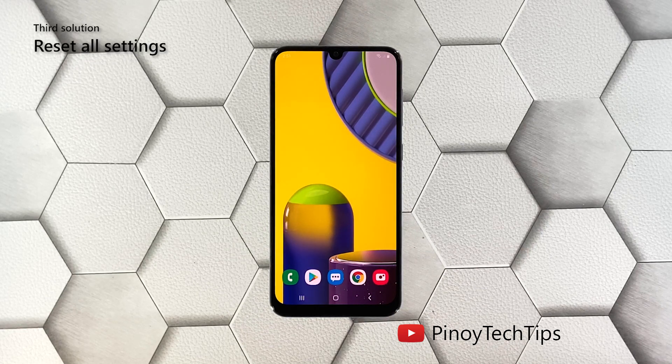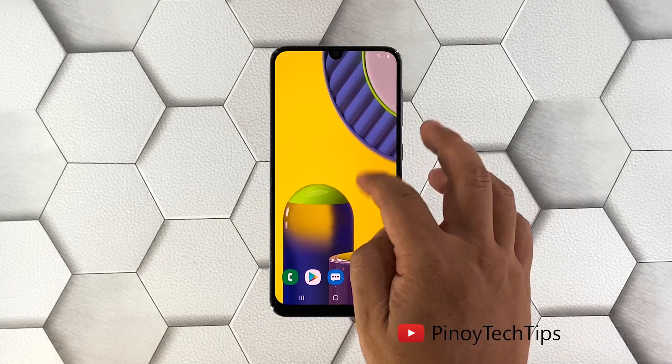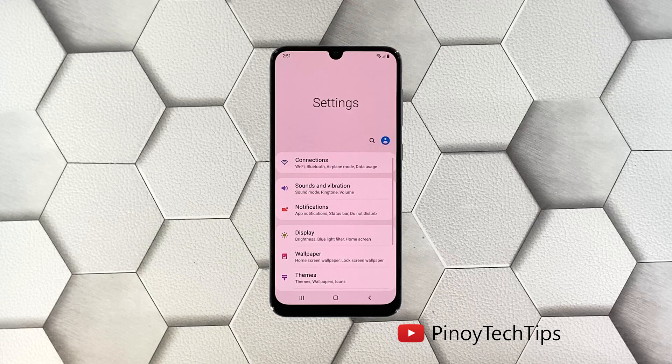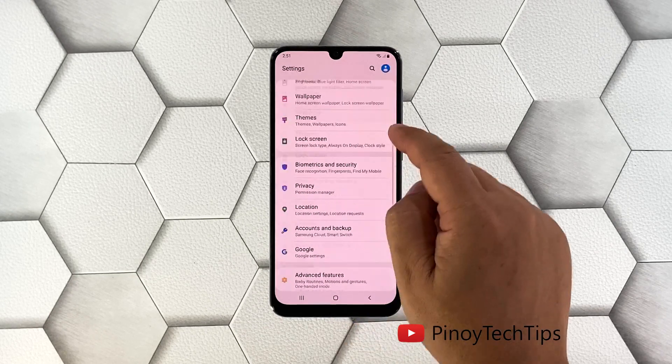Third solution: reset all settings on your phone. After doing the first two solutions and your Galaxy M31 is still lagging, what you need to do next is reset all its settings. This will bring your phone back to its default configuration without deleting your files. Here's how: pull up the app drawer and tap Settings, scroll all the way down and tap General Management.